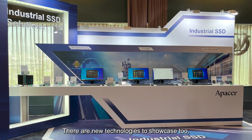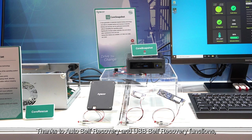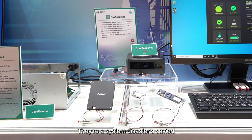There are new technologies to showcase too, such as APACER's Core Rescue and Core Snapshot. Thanks to auto self-recovery and USB self-recovery functions, they keep downtime and maintenance costs to a minimum. They're a system disaster savior.